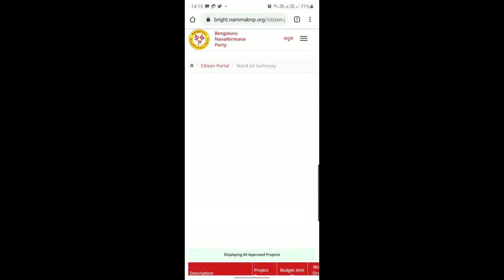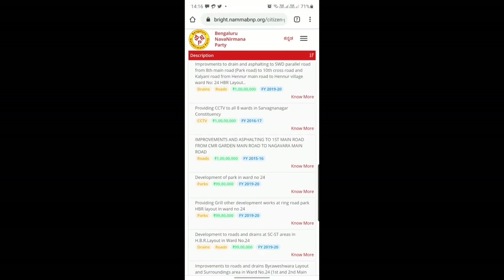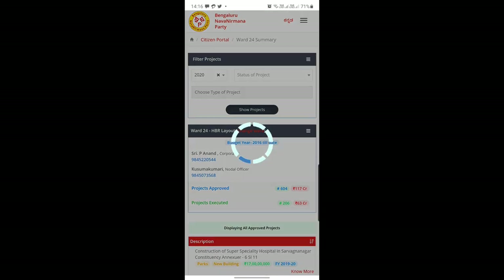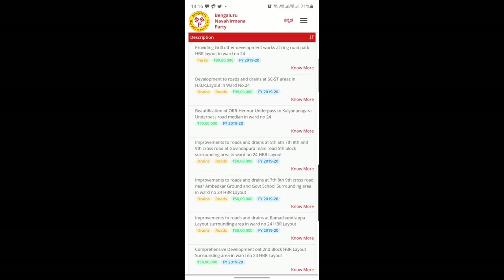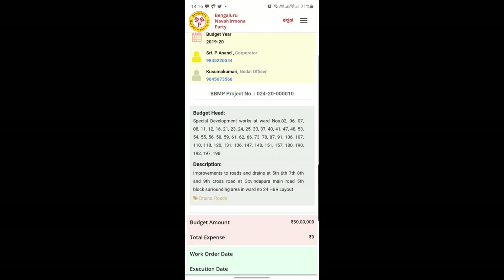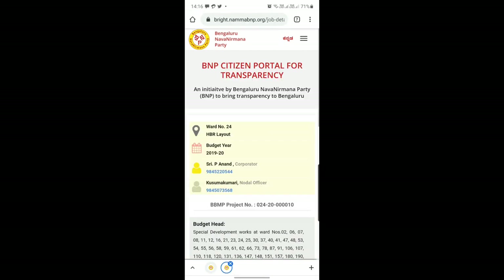Let me select HBR Layout. Once you select HBR Layout, over the last five years all the projects come up — you can see the development of the park, how much money has been allotted, which year: 2019, 2020. If you want to filter it again, click on the budgeted year — it shows five years. Let me select 2020 and show the project. It shows the details of the corporator and the nodal officer number, the description of what all things and what money has been approved. Clicking further takes you to the specific budgeted entry, showing the corporator, nodal officer, budget head, description of the project, budget amount, expenditure, and also the contractor contact number.